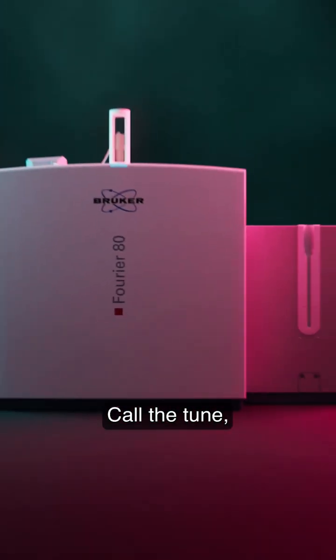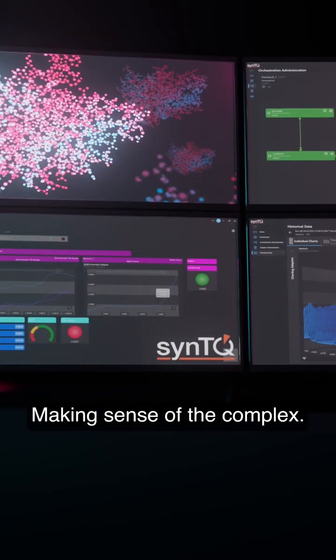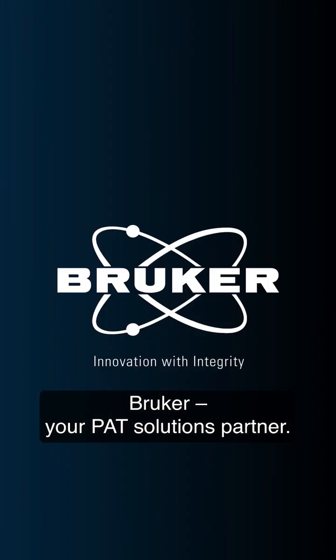Call to tune and reach high fidelity process control of the all-new Furrier PAT. Making sense of the complex. Brooker, your PAT solutions partner.